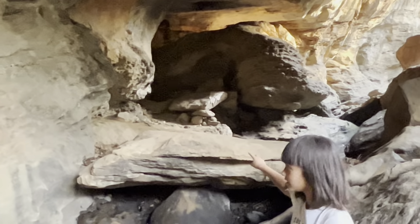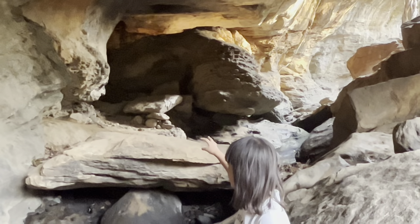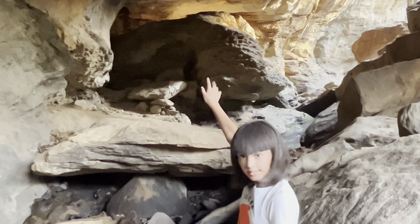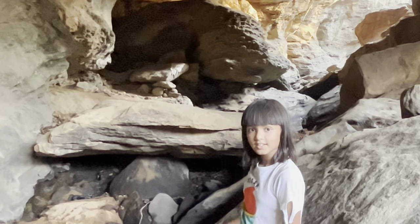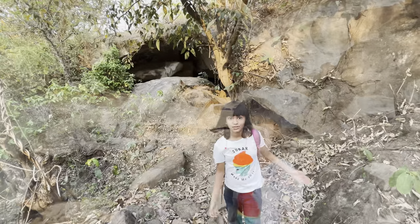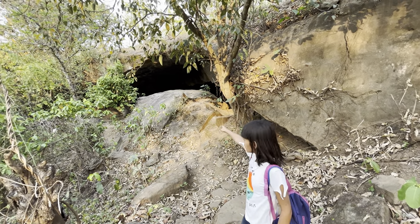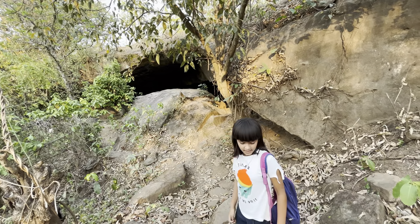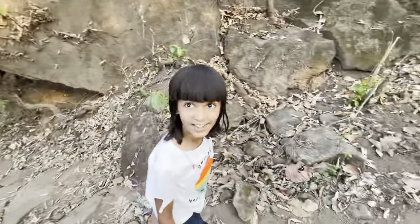I showed you the two tunnels. They are not explored yet, but these tunnels are going to the other side into another cave — it is connecting towards that. Now I am outside the cave and there you can see the exit of the cave from where I came out. Now I am going to show you the writings and the paintings.